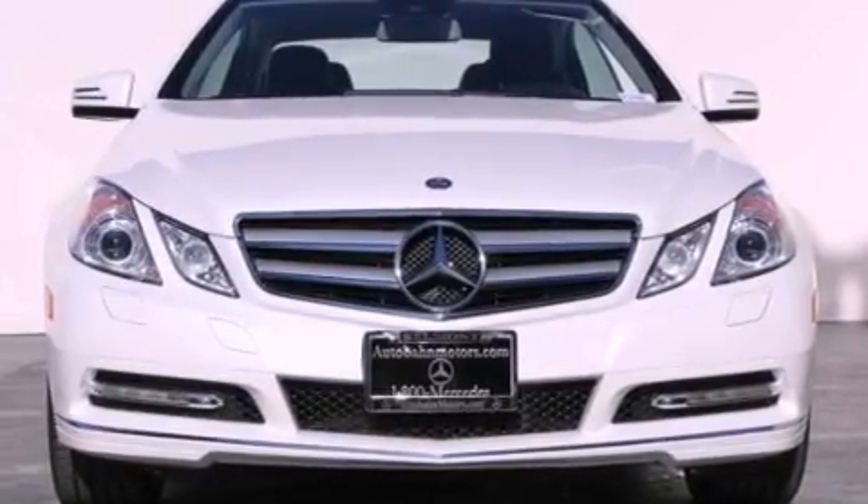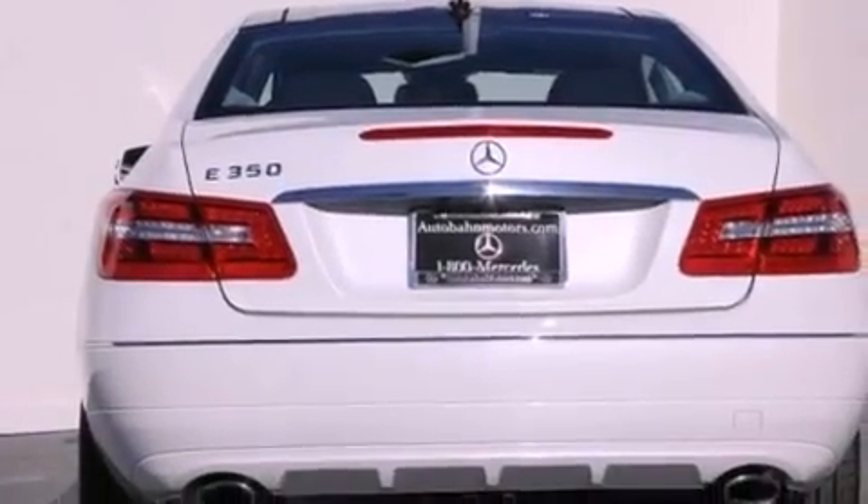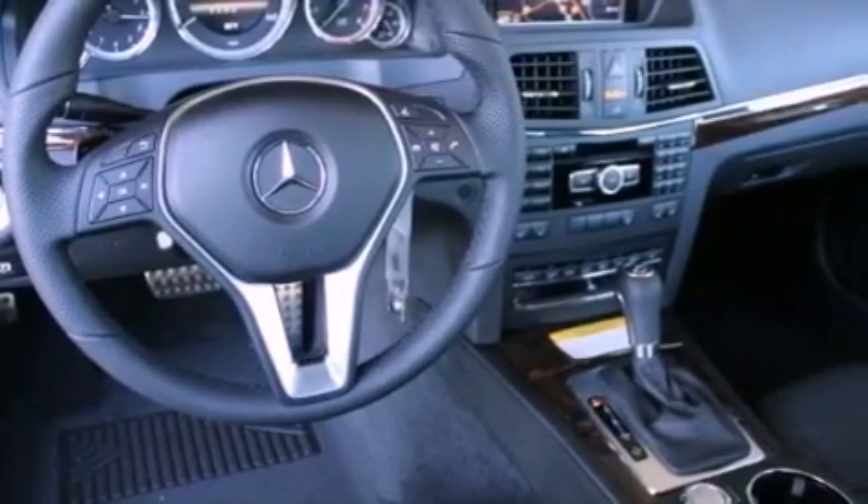Its top features and packages include the Premium 2 Package, the Appearance Package, and Lane Keeping Assist. The following features are also included: a Power Moon Roof, a Navigation System, a Rear View Camera, and a Premium Audio System.